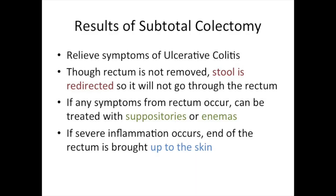A subtotal colectomy will relieve the symptoms of colitis, even though an inflamed rectum remains in the body. Most people's symptoms from the rectum will be minimal, because stool has been redirected and there is no stool going through the rectum. If there are patients who experience cramps, bleeding, or drainage from the remaining rectum, this can often be treated with suppositories or enemas administered through the anus.